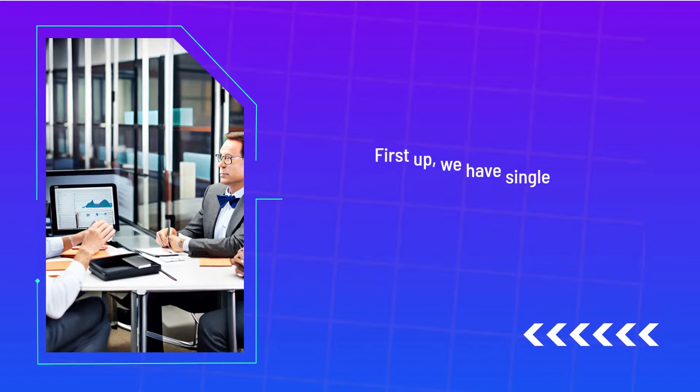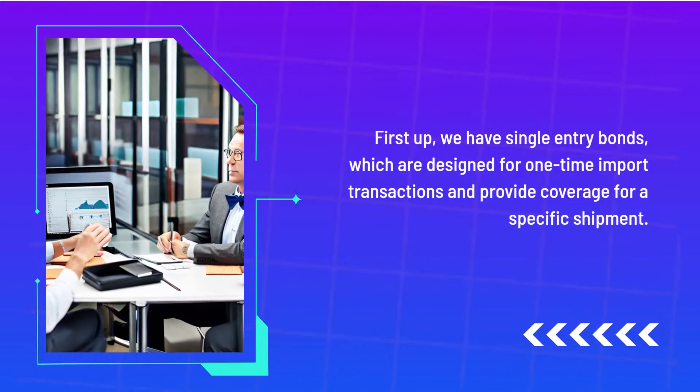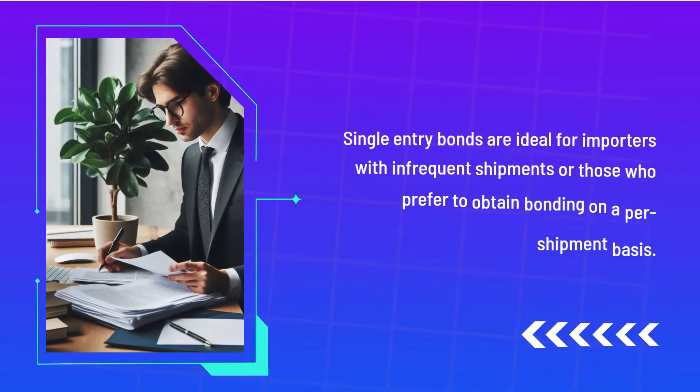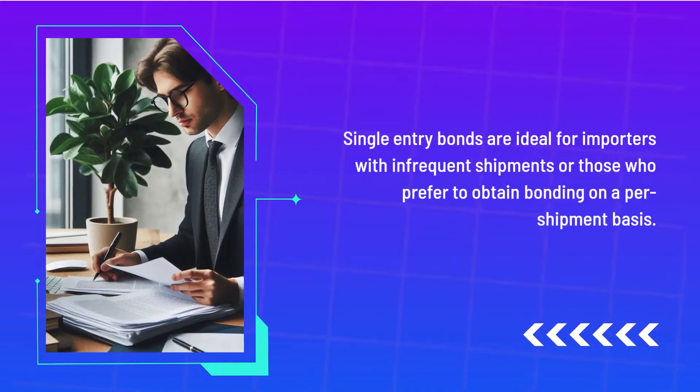First up, we have single-entry bonds, which are designed for one-time import transactions and provide coverage for a specific shipment. Single-entry bonds are ideal for importers with infrequent shipments or those who prefer to obtain bonding on a per-shipment basis.